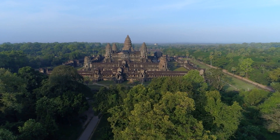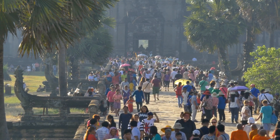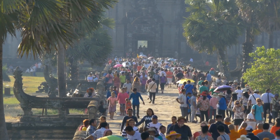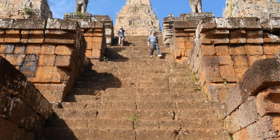Angkor Wat is one of Asia's most impressive ancient sites. Millions flock to the ruins each year to admire the beautiful architecture and impressive temple, hoping to gain some insight into this culture that once thrived in the region.